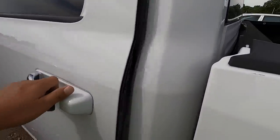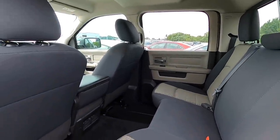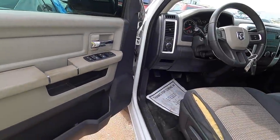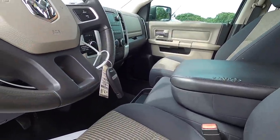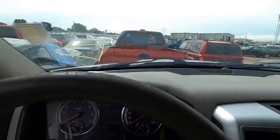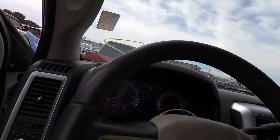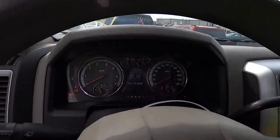I'm positive this was listed as a non-runner, so if it runs, that's a game changer. It smells like someone trying to make it smell good on top of something that smells really bad in here. It's got the key — this one has power, that's a blessing. It's got some miles on her. I'm assuming it's a 5.7 — I didn't even check, to be honest. Let's see what happens.